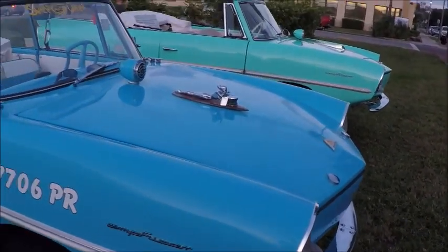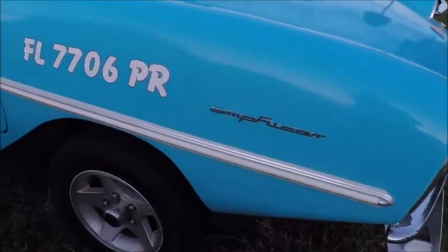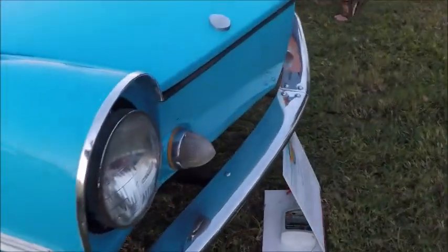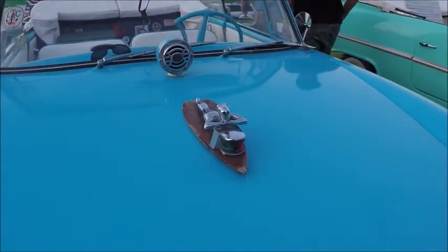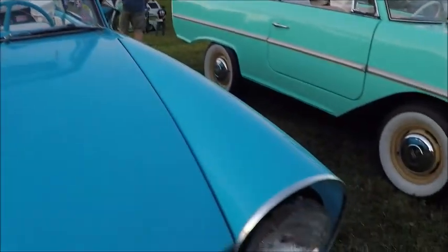This one has a placard that tells you a little bit more about the car. And this owner did customize it a bit — put in a different engine. Notice the hood ornament; it's a little bit different.